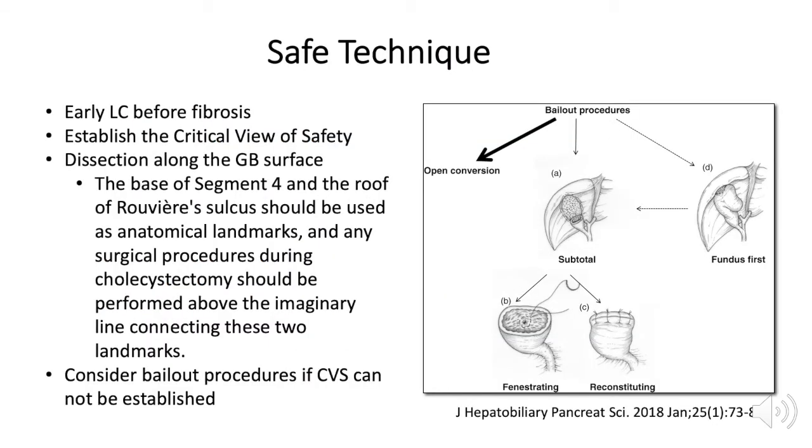According to Tokyo guidelines, several tenets of SAFE technique that are widely agreed upon include early operation, establishing the critical view of safety, dissection along the gallbladder surface, maintaining dissection ventral to the imaginary line between the base of Segment 4 and Rouviere's sulcus, and considering bailout procedures when the critical view cannot be established.